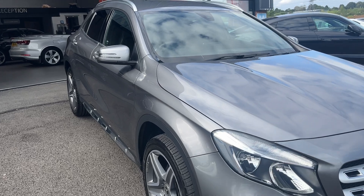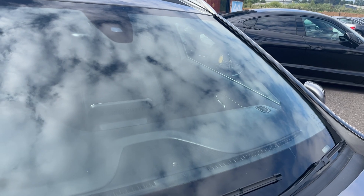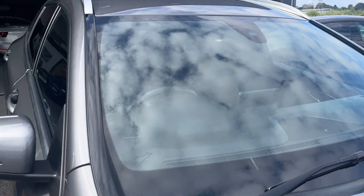Before we make our way through the interior of the car, we'll check out the front screen — no major chips or cracks. There are some light surface markings nearer the centre, but other than that it looks in good condition.